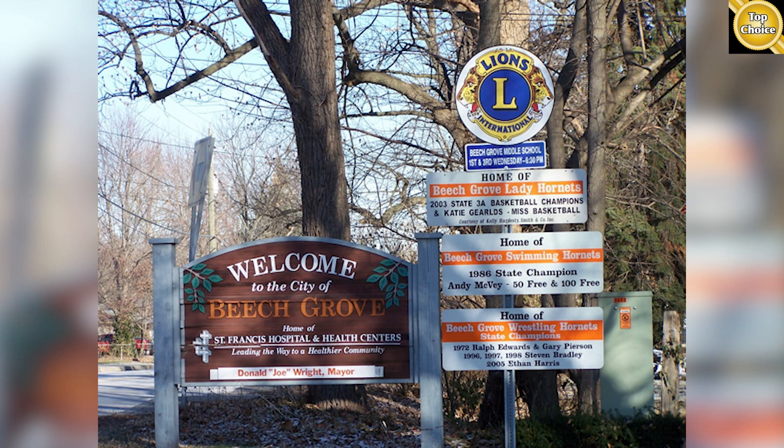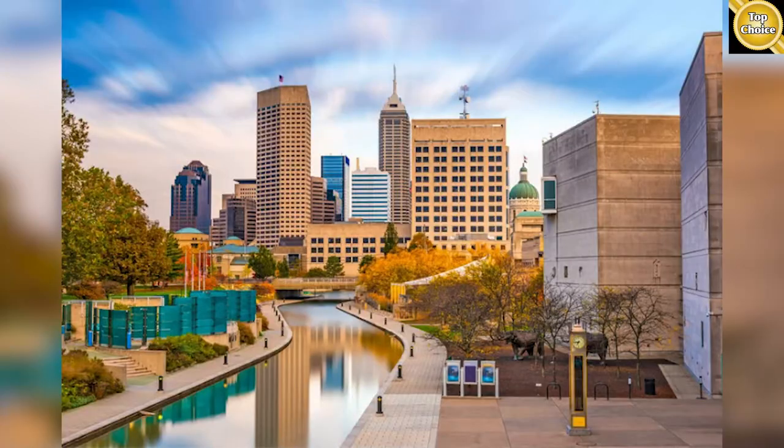Beech Grove, if you're not familiar with it, is a small town with a small town vibe. It just happens to look out on the city of Indianapolis rather than a bunch of cornfields. Let's go take a look and see what we've got.